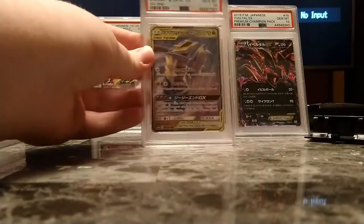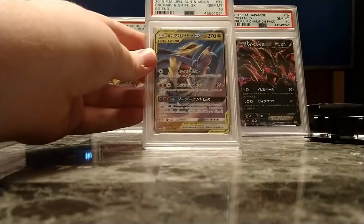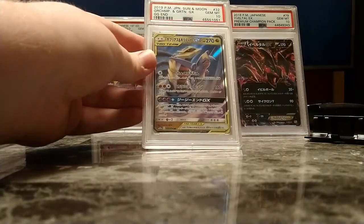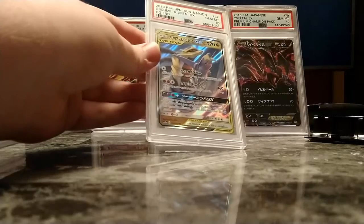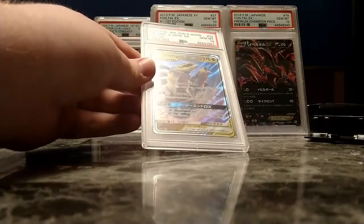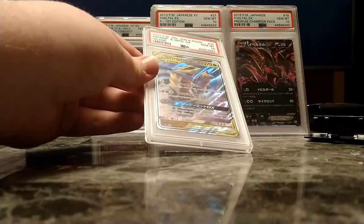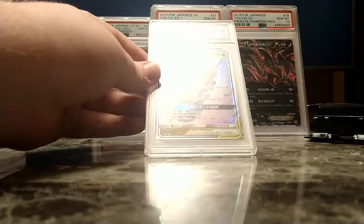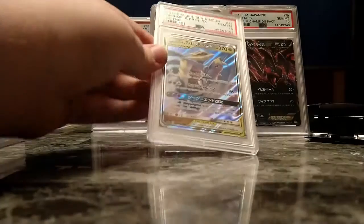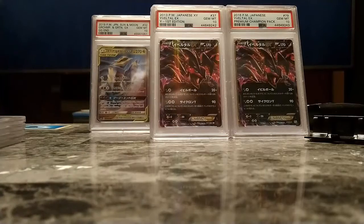Because I have a Gem Mint Garchomp and Giratina GX — this is my favorite tag team for obvious reasons. I got this out of my GGN box. My full art out of that box was Raichu and Alolan Raichu, not even the special one, but still a good card — it's at PSA right now. I expected to get like a 9 or a 9 OC, maybe an 8 if I'm unlucky. But it's whatever.